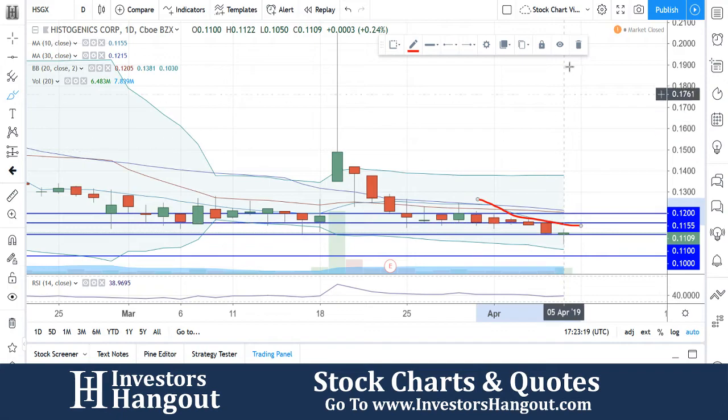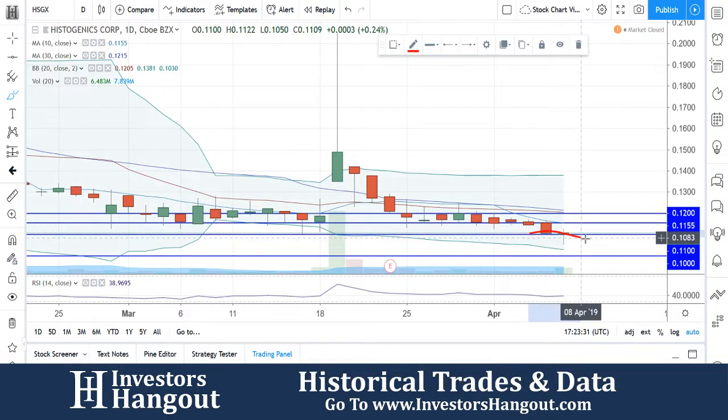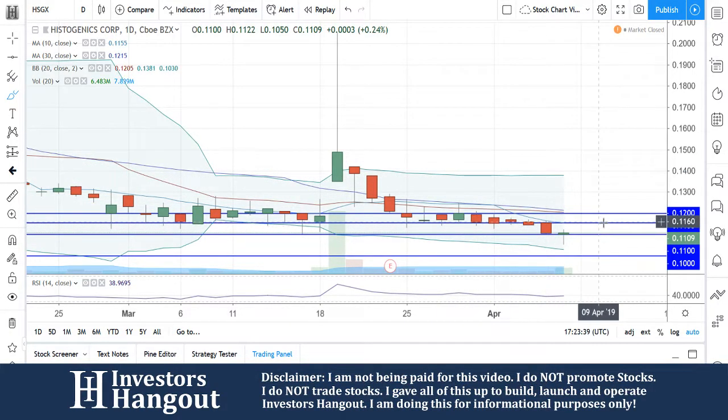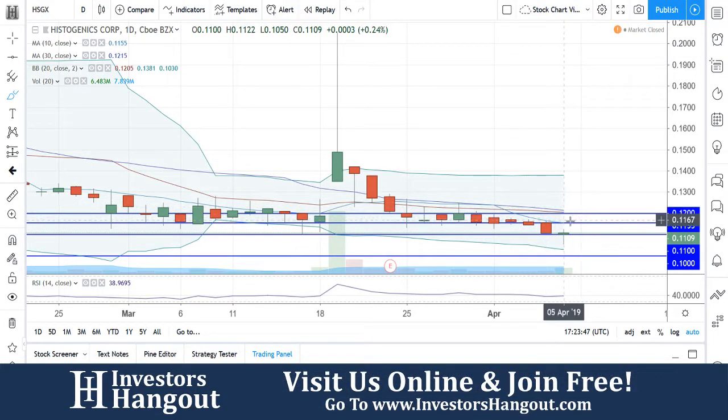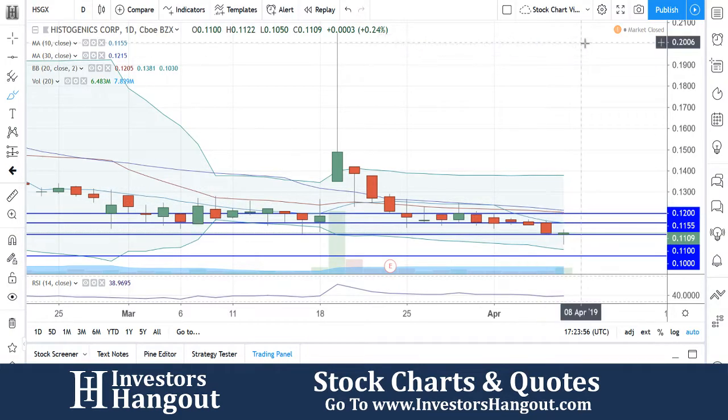That red line on the chart is the 10-day simple moving average. You can see there were a few days where the price got up to it but just could not break through, and it ended up pulling back down to support. Right now, I want to see 11 cents hold — otherwise 10 cents could come fairly quickly. I don't want to see any closes below 11 cents. On the upside, we're watching for a break of 11.55 at the 10-day SMA. The ultimate target would be a break of the 12 cent mark, where the 30 and 20-day simple moving averages sit — if that breaks, this one could rally up fairly quickly.